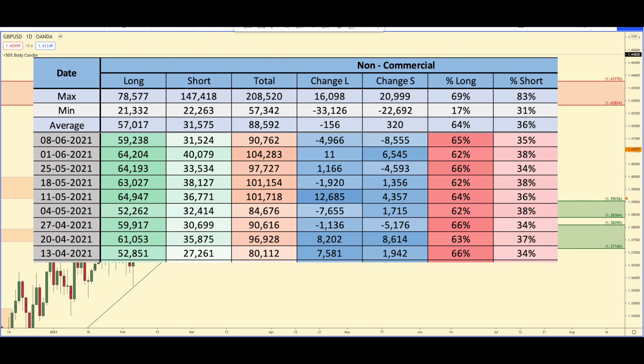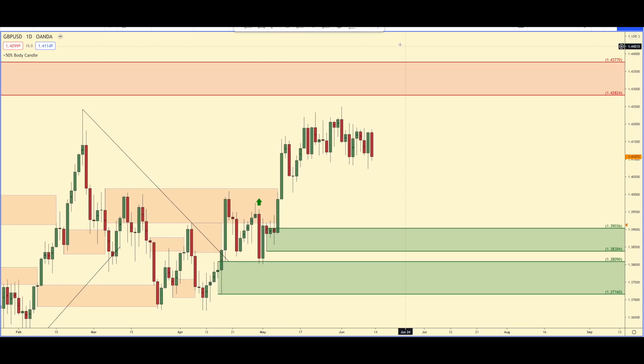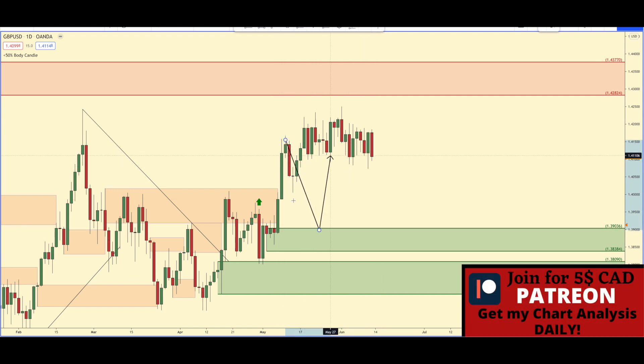Looking at the British pound the past week, the banks got rid of about 5,000 longs and almost 9,000 short positions as well. There's a very nice area of daily demand on here. I was hoping we would get that pullback down to there and I could start to look for buys, but unfortunately price just continued to rally up. This is a decent looking chart — clearly, in my opinion, we are in an uptrend.